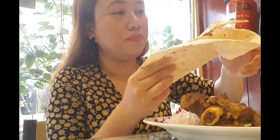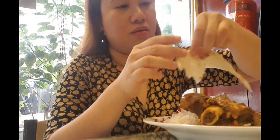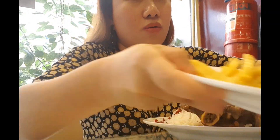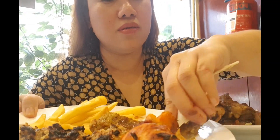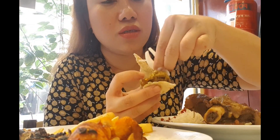They usually pair the kebab with bread. We put some mud for the kebab, some onion and flour.